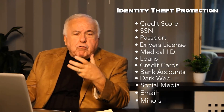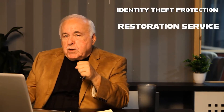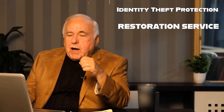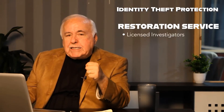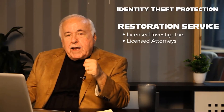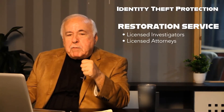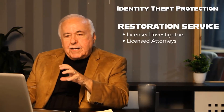These are all critical. As you're shopping for the most robust, comprehensive identity theft restoration service — not resolution, not just help, not sending you a guide, but restoration — make sure you have licensed investigators and licensed attorneys that can put you and your family back to who you were prior to the identity theft breach.